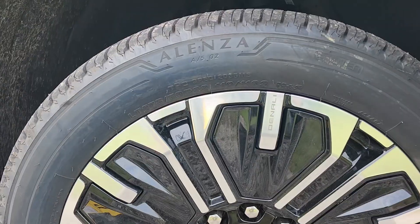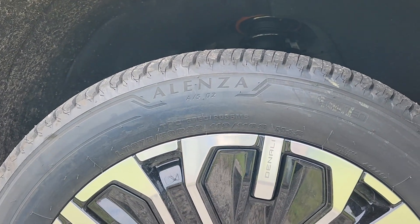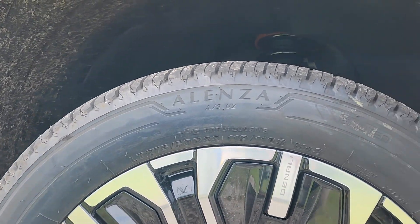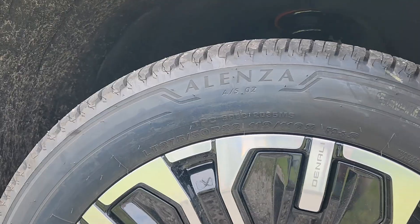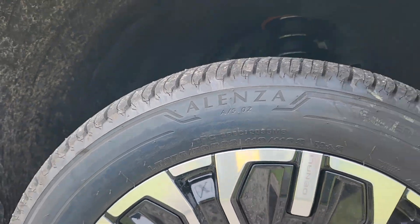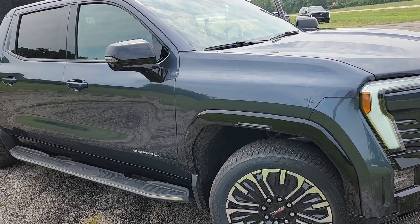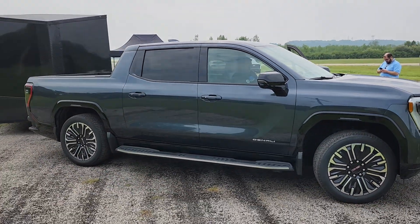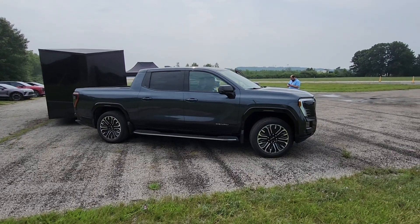If you're curious what size these are — these are 22s. 275/50-22s, Bridgestone Alenzas. Doesn't say anything about it being an EV-specific tire. Consider this a cheaper version of a Denali, but it's still got premium wheels, beautiful paint, huge capability.